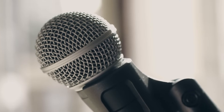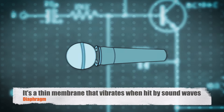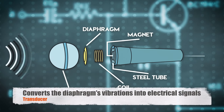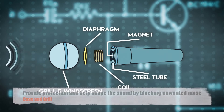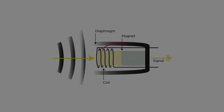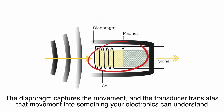To understand how a microphone works, you need to know its basic parts. While microphones come in many shapes and sizes, most share a few common components. The diaphragm is the heart of the microphone — a thin membrane that vibrates when hit by sound waves. The transducer converts the diaphragm's vibrations into electrical signals. The case and grill provide protection and sometimes help shape the sound. The diaphragm and transducer are like a tag team: the diaphragm captures the movement, and the transducer translates that movement into something your electronics can understand.